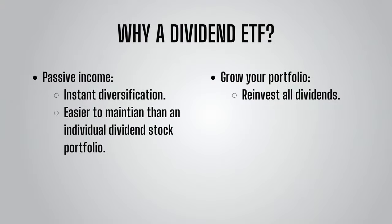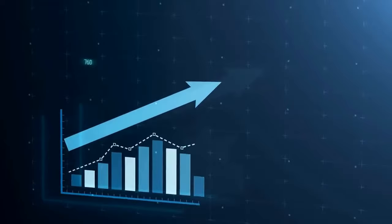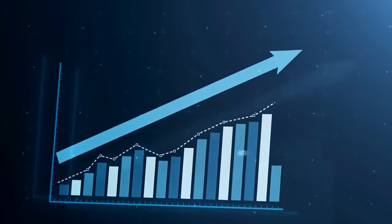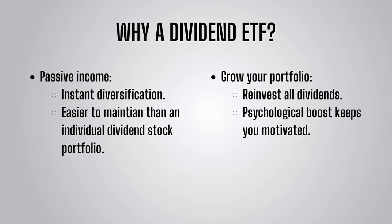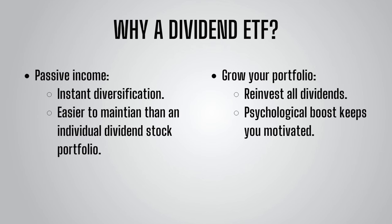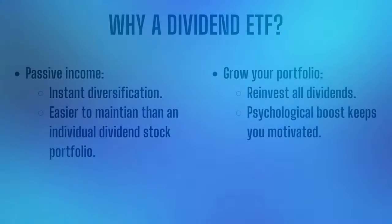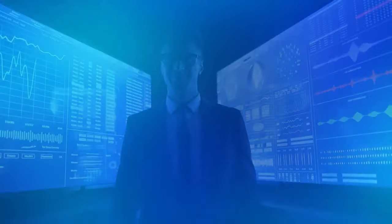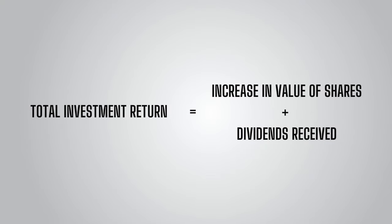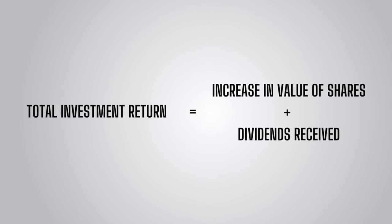Dividend ETFs are not just for people looking to take an income from their investments — they can also be used by those looking to grow their wealth, as you can reinvest all dividends back into your portfolio to buy more shares in the ETFs of your choice. For some, the psychological benefit of receiving dividends can keep them motivated and allow them to keep on with their investing habit. Seeing the dividends come in can be a nice reassurance when maybe the value of your stocks are stagnant or going down. The motivating factor of dividends should not be understated if it is enough to keep someone interested in investing who otherwise may not be. It's also worth remembering that dividends can make up a significant part of your total investment return over the long run, which is the increase in the value of your shares plus any dividends received.